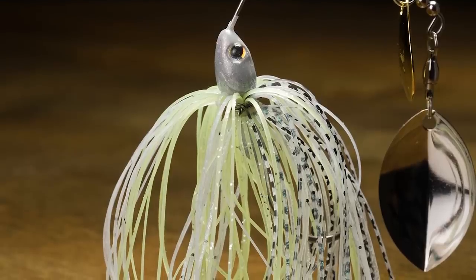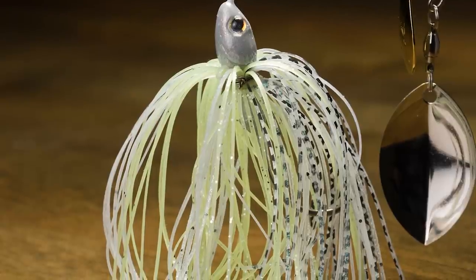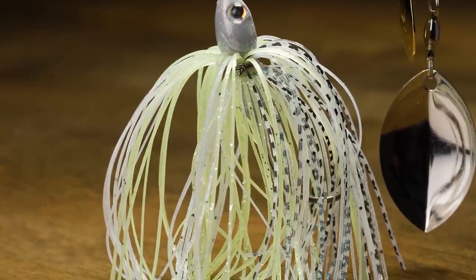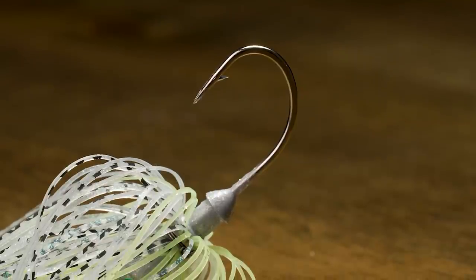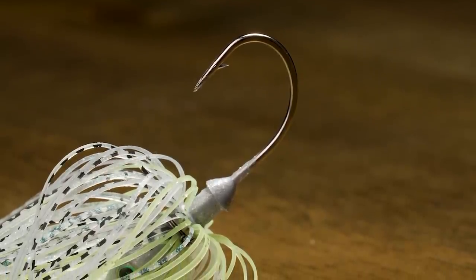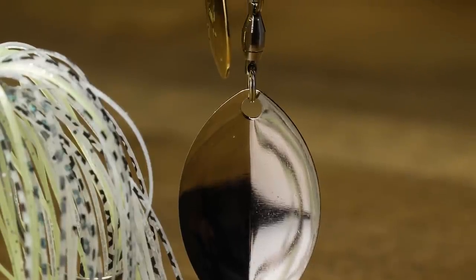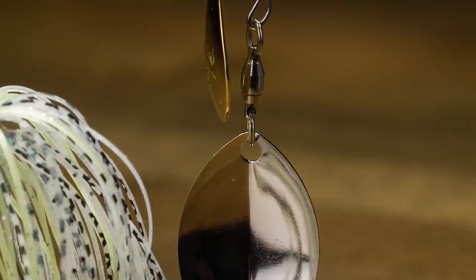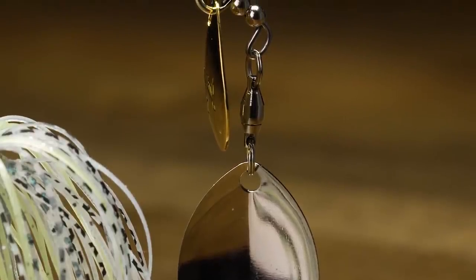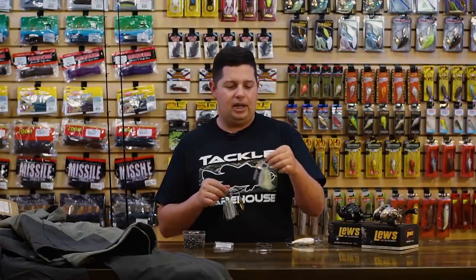They have really nice head designs, good epoxy coating and paint. My favorite part about all these spinner baits is they have hand-tied skirts — hand-tied with wire. There's a nice O'Shaughnessy-style bend hook. So this little compact spinner bait with that Colorado Turtle Back blade is going to get you a ton of thump. If you want a small, compact package but still want a lot of vibration, that's the one you want to check out.